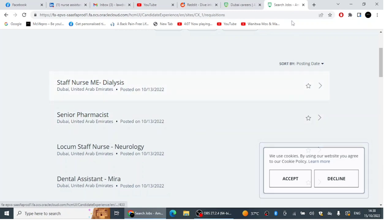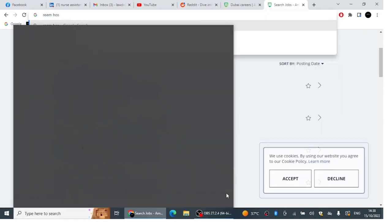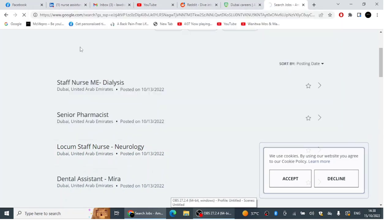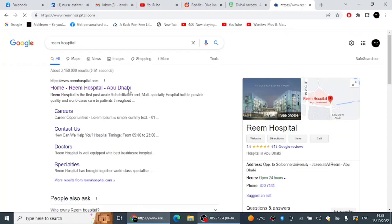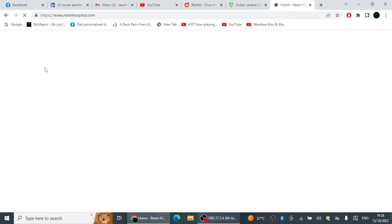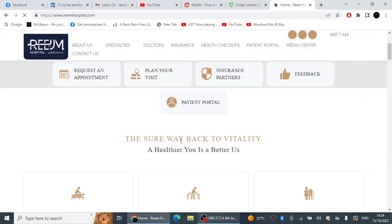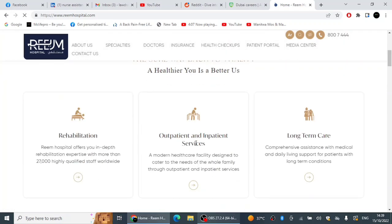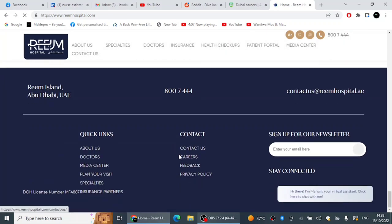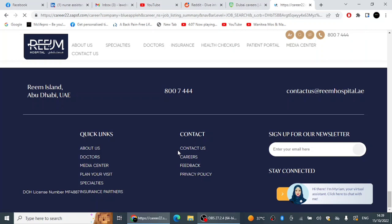The next hospital we're going to talk about is RIM Hospital in Abu Dhabi. It's a relatively new hospital that opened either late last year or early 2022. They are still hiring for many positions and are an equal opportunity employer with an amazing facility. Scroll down on their website and click 'Careers' to see all the jobs currently available.